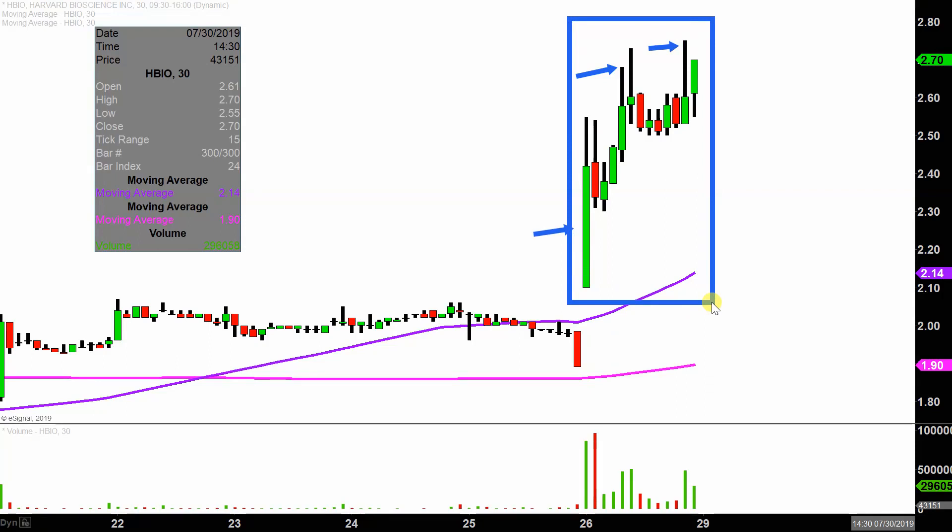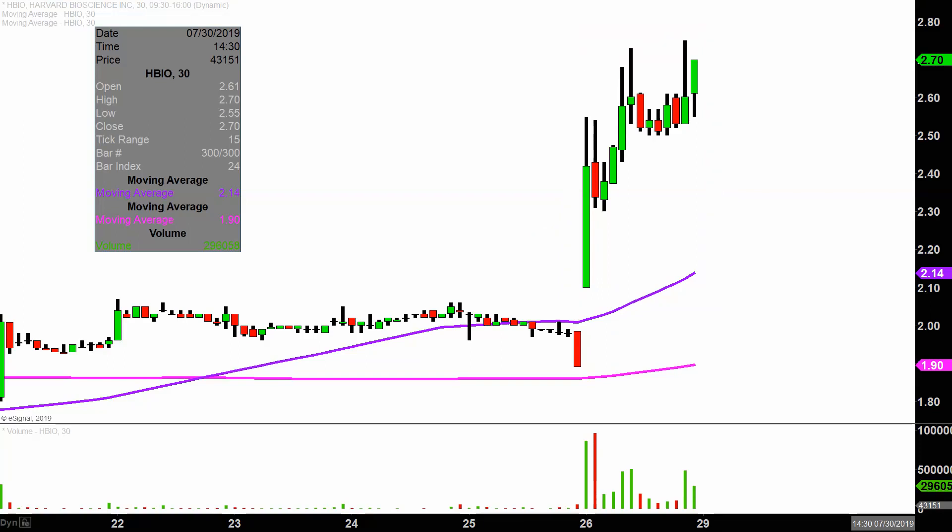I like to do this time frame because it does a good job of telling the story of the price, and just makes mapping out where levels of support and resistance a bit easier to see.